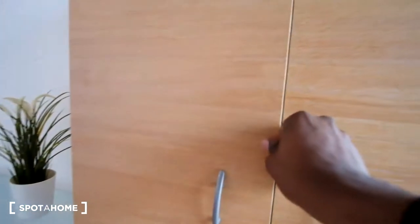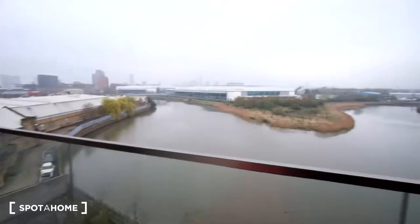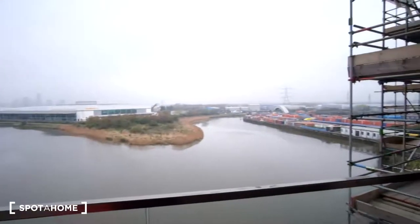So now as for a view from the balcony, we'll get this view of the water.